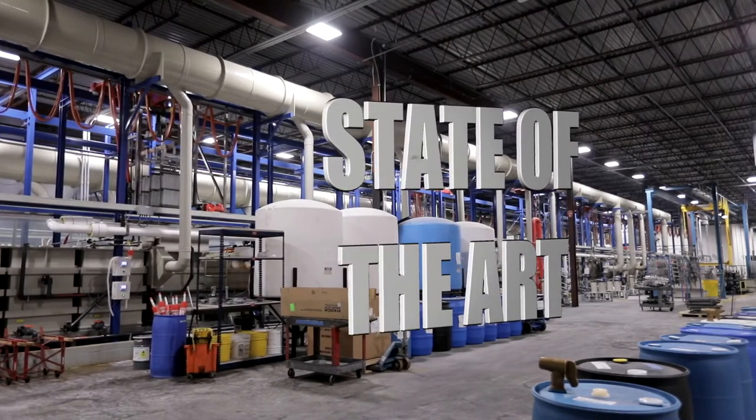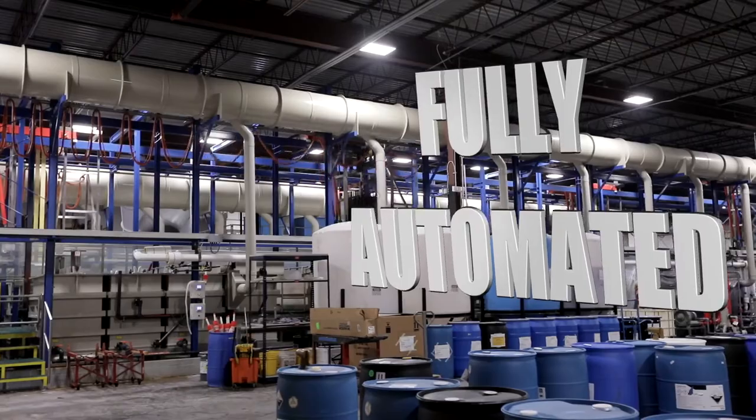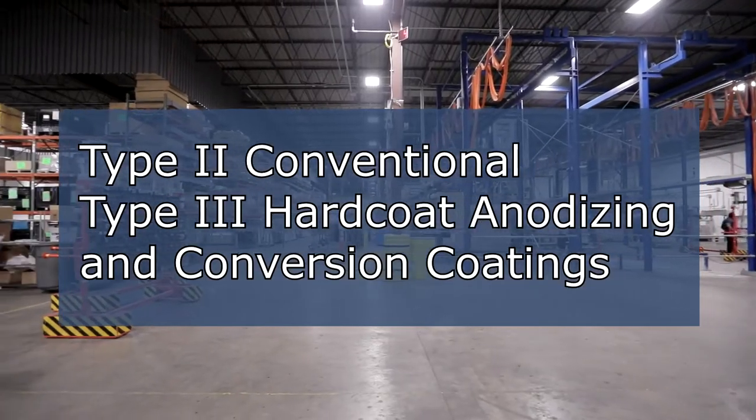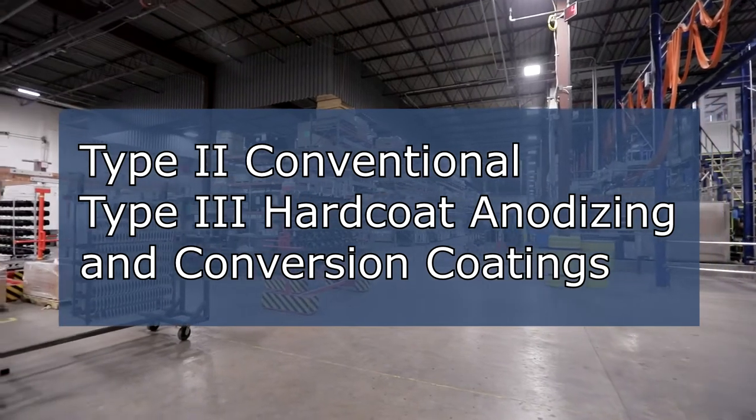Pioneer Metal Finishing invested multi-millions of dollars in a state-of-the-art, fully automated line in 2017. We specialize in Type 2 conventional and Type 3 hard coat anodizing and conversion coatings.